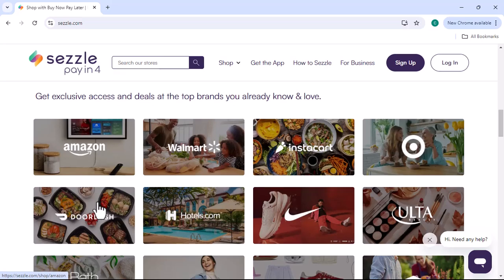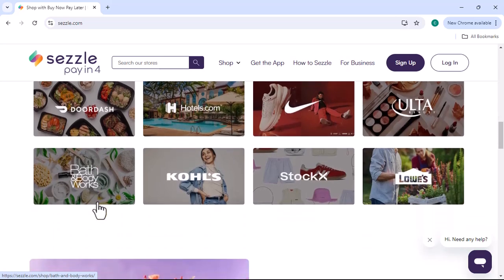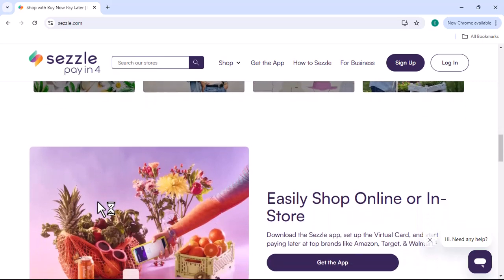Sezzle is a BNPL service that partners with online retailers. When you shop at a Sezzle-approved store, you can choose to pay with Sezzle at checkout. This means you'll pay a portion of the total cost up front, and the remaining balance will be split into three equal installments.